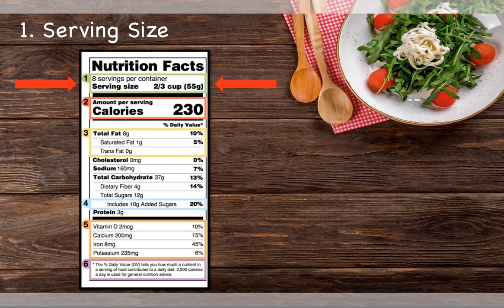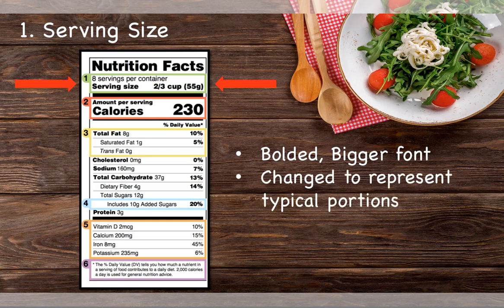The serving size is now shown in a bolded, bigger font. This is to help draw attention to the serving size, as all of the information on the label is based off of one serving. In addition, some serving sizes will be adjusted to represent the amount that is typically eaten.